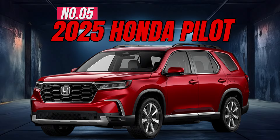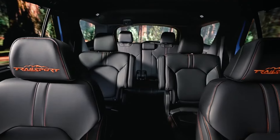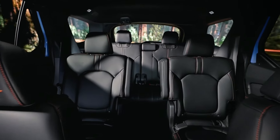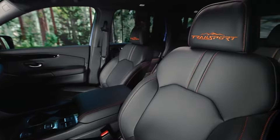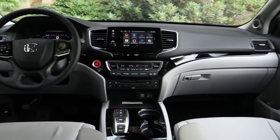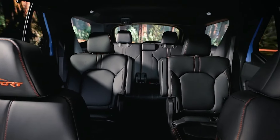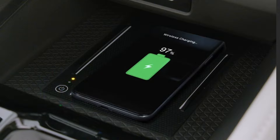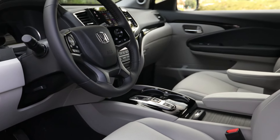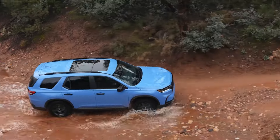Number 5: 2025 Honda Pilot. The 2025 Honda Pilot is a stellar three-row family SUV that has it all — a spacious and comfortable interior that seats up to eight, along with an upscale and well-equipped cabin. It truly is the complete package. Standout features include a third-row seat, 9-inch touchscreen, wireless phone charging, adaptive cruise control, blind spot information system, and a 285-horsepower engine.